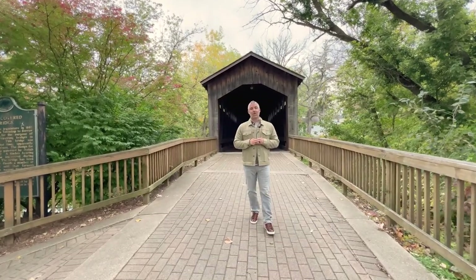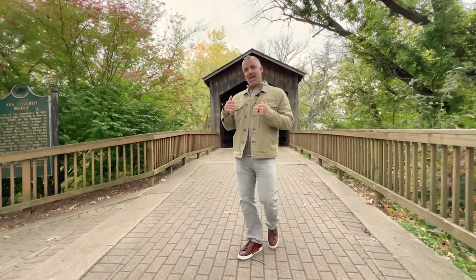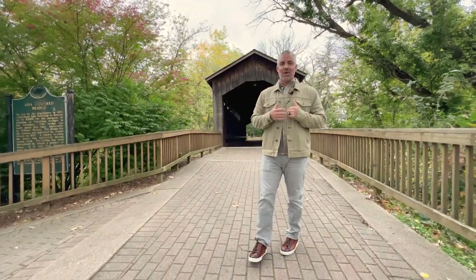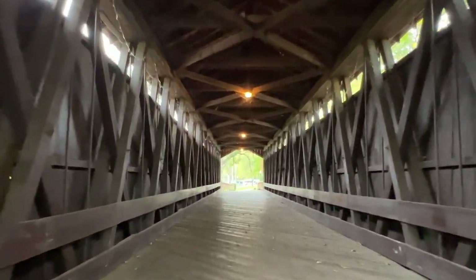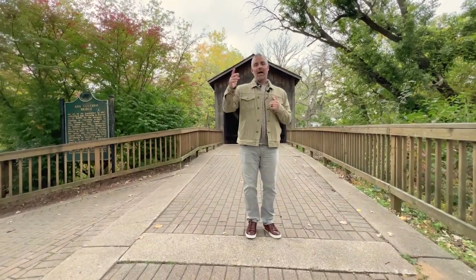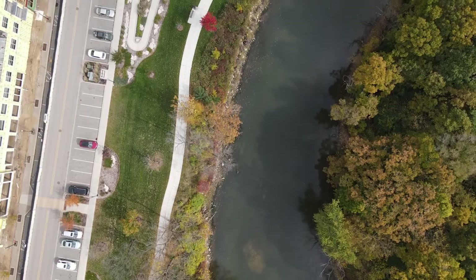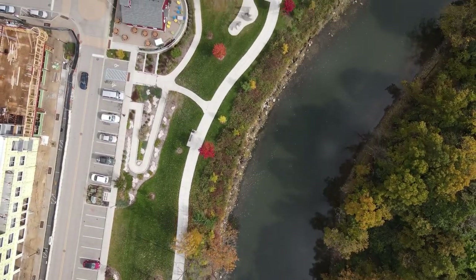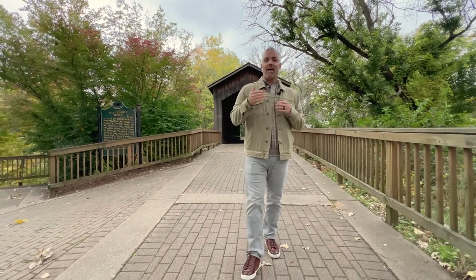Just a short walk south of town, you'll come across the historical Ada Covered Bridge. This is a historical landmark in West Michigan. It was built in 1867, and it's amazing. At different times of the year, you'll see people taking all their wedding photos here — it's definitely one of the most photographed places in West Michigan. It's a passageway over the Thorn Apple River, which heads north and south through Ada and out to the Grand River. It's a great place to walk and hang out, and there's Beers on the Bridge, which is an exciting event during the summer.